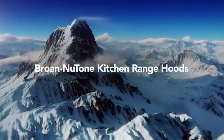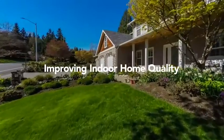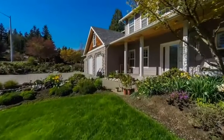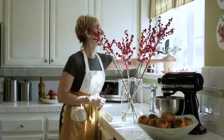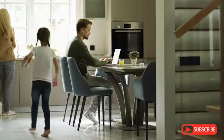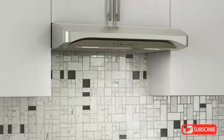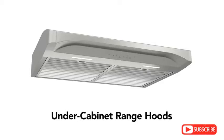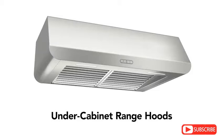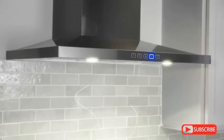Brone Newtone Range Hoods. Delivering fresh air by quickly removing odors and smoke, all while complementing kitchen designs. Brone Newtone Range Hoods work to improve kitchen air while cooking and cleaning. In addition to high-quality ventilation, we've engineered innovative features like heat sensing technology and flexible solutions to make installations easy.